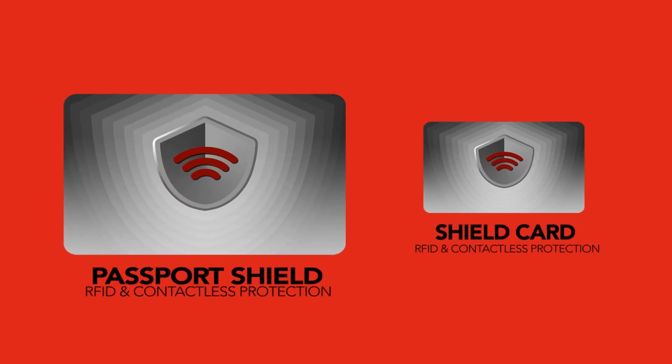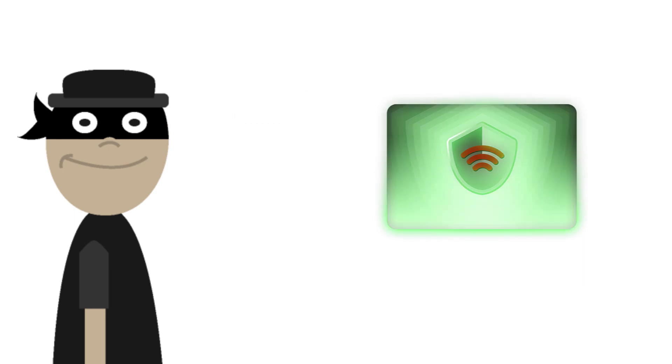Shield Card LLC has manufactured a new method of protection which does not require replacing your wallet or passport holder. By simply placing two credit card sized cards into either side of your wallet, the contents will be covered by an electromagnetic opaque shield. The RFID protector blocks the radio waves and prevents remote scanning.